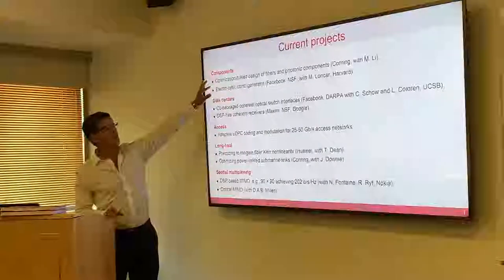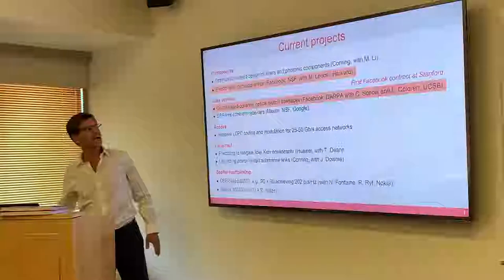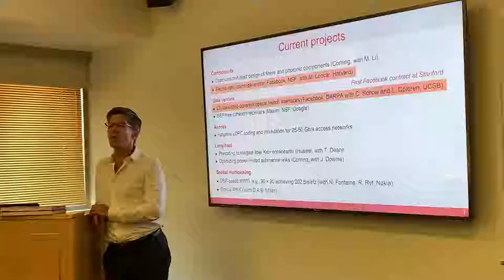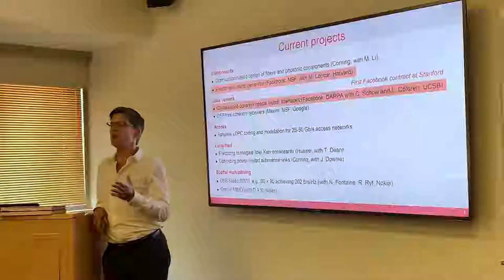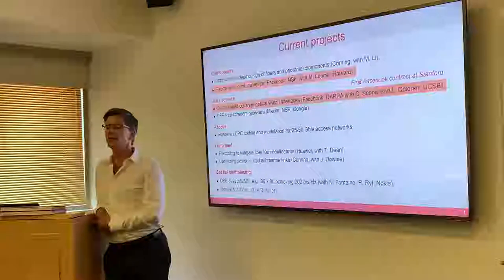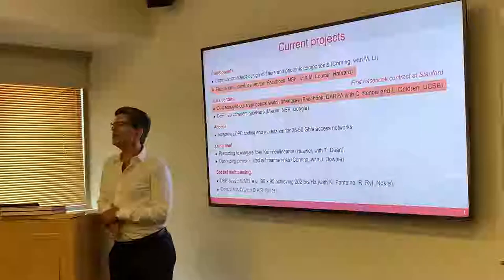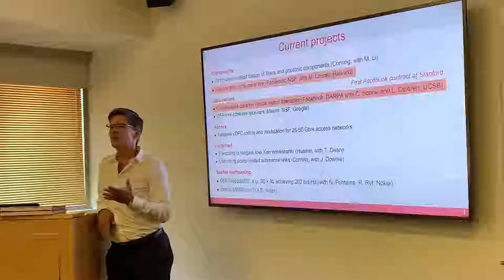We're also working on a project with Facebook — this is actually the first contract ever between Facebook and Stanford. Facebook came to us and said we need help with optical interconnects. They did not say we need help with machine learning or artificial intelligence. I always tell that to my students: don't just go where the herd is going, do something really hard, and if it's really important and really hard, someone will seek your services out.